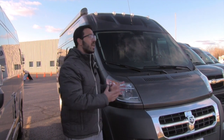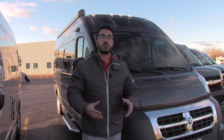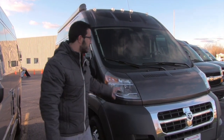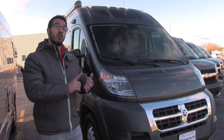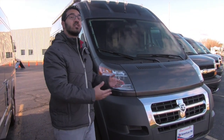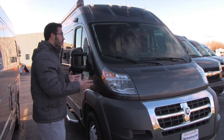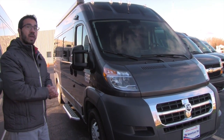This is a great entry-level Roadtrek. If you're looking to get into the Class B market and you don't want to spend $130,000, this is definitely one to look at. It's nice and short, so it's easier to park, easier to drive, and gets better fuel economy than its Chevy predecessor. It doesn't have all the bells and whistles, but it's everything you need — a perfect traveler, great to go camping in.